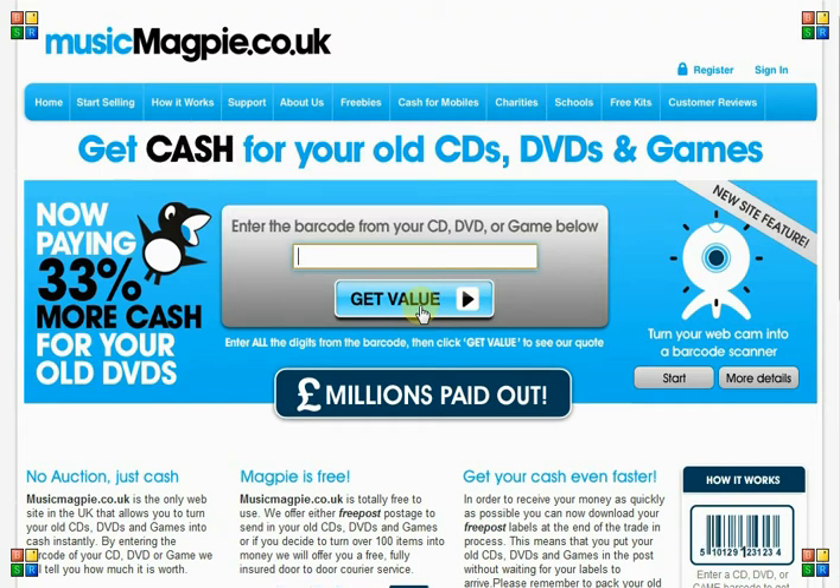But now that you've been looking at the page for a while — can you see the thing that I don't think is so good on this page? Take a look at this title up at the top here.